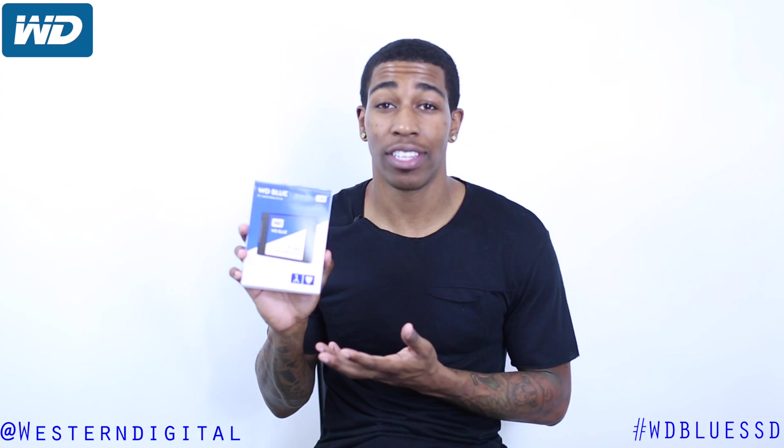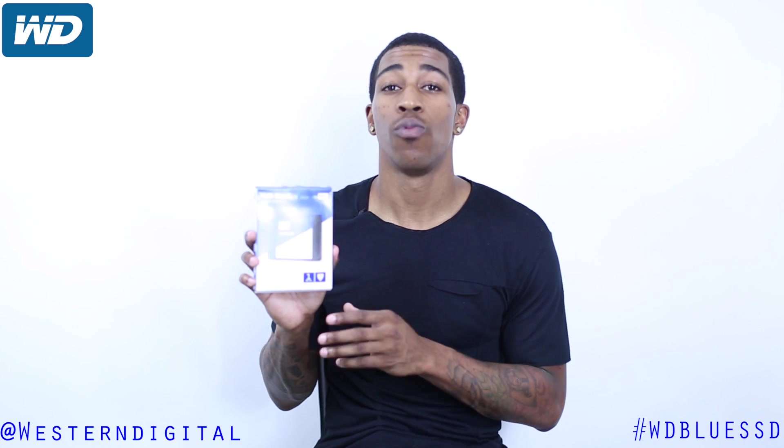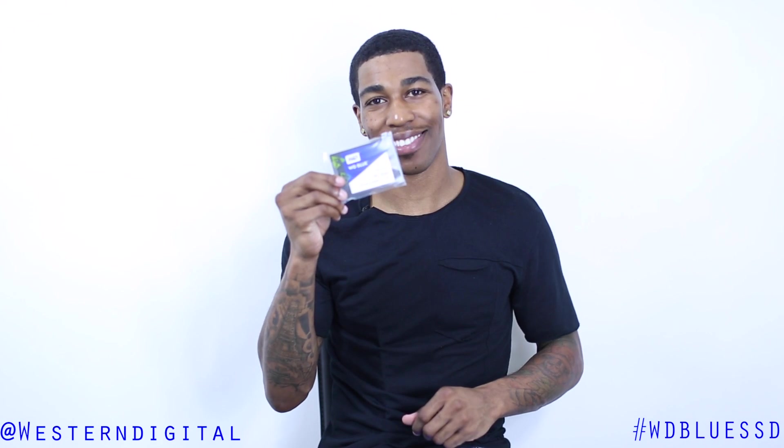Hey, what's going on? It's Mark Eastrip. Here's the WD SSD Blue, the one that I have, the one terabyte, which has a three-year guarantee warranty on it.